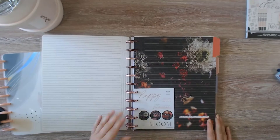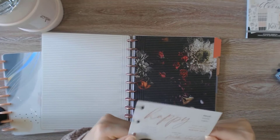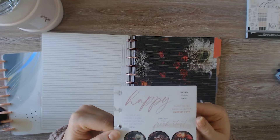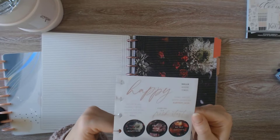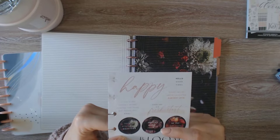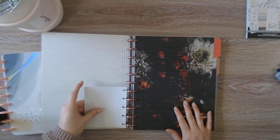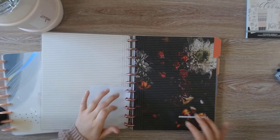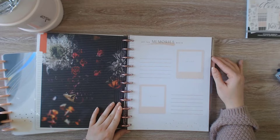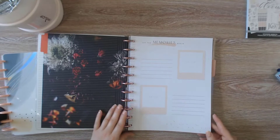There are even some stickers included. They say happy, hello, good times, 'if the plan doesn't work change the plan but never the goal,' have an attitude of gratitude, life takes time, every day is a fresh start, present over perfect, be you not them, and bloom. It starts off by saying 'oh what a beautiful life, let the memories begin,' and there are places to put photos, captions, you can decorate with stickers, write out your memories that you don't want to forget. Different size photos too — these say 2x4.